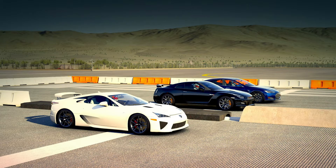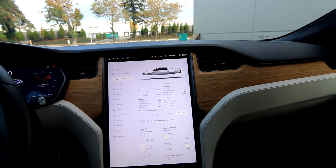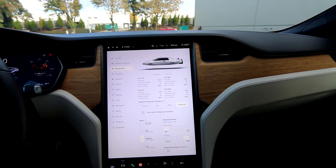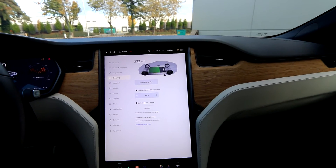I could only equate it — I've never done it before — but maybe being launched off a catapult off an aircraft carrier in a fighter jet or something like that. The acceleration is so rapid it can actually make you uncomfortable, especially if you're not driving. It can make you a little bit motion sick if you're not used to it. That's how brutal and amazing it can be.